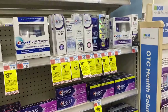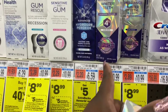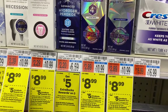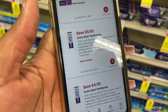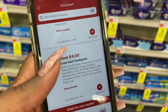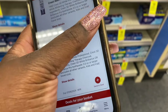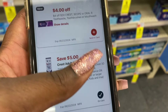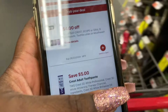Next, we're going to get two of these Crest 3D White Brilliance Whitening strips — they are priced at $8.99 each. When you purchase two, you get a five dollar ECB. When you scan both in the app, two coupons come up and they stack together to give you nine dollars off those two. We also have a CRT for four dollars off twenty dollars worth of Crest or Scope products.